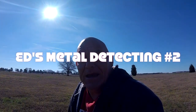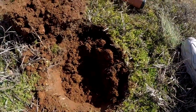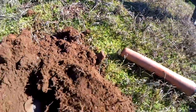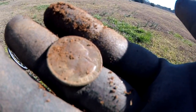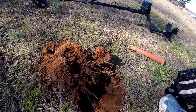I'm at the golf course today. The first signal was trash, but the second is a good one — it came up as a 78-79 on my Fisher F44. There's the plug, and right there is a nice looking quarter. I dug it out of the plug and it's a 1978.